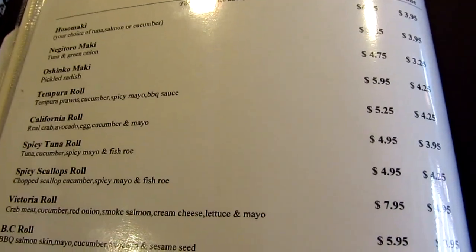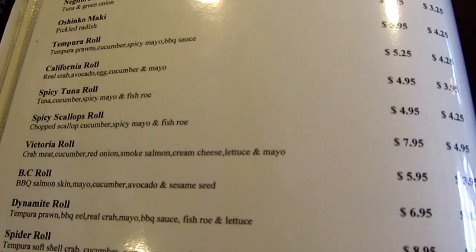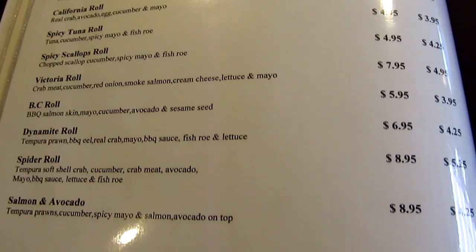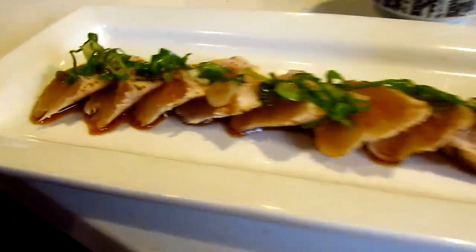Spicy tuna roll. Spicy scallop roll. Spicy tuna roll, spicy scallop roll. Just got the tuna tataki.